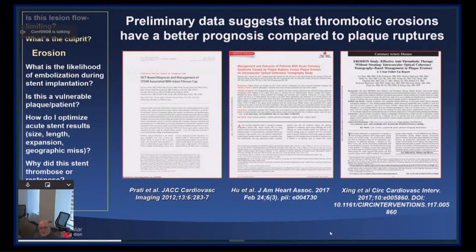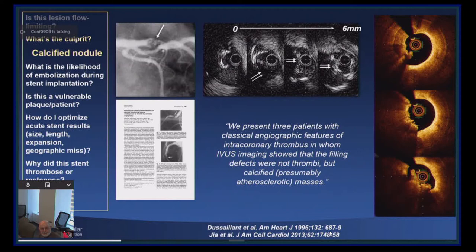There are other causes of acute coronary syndrome, such as a calcified nodule, shown here by IVUS and OCT. The first description of calcified nodules, preceding the pathologic description, came from intravascular ultrasound more than 20 years ago.